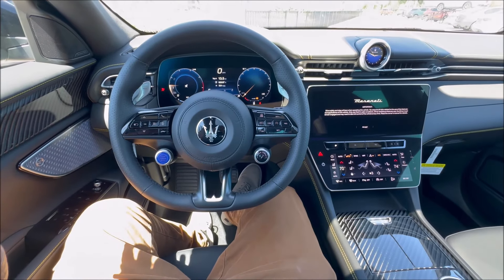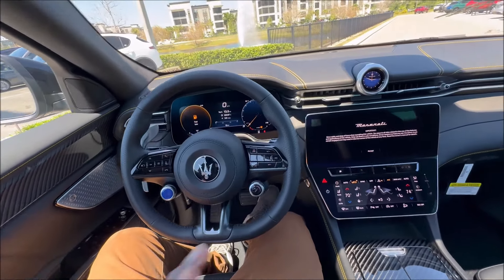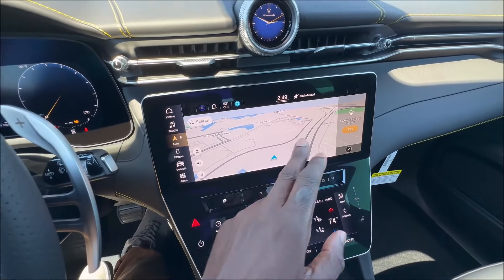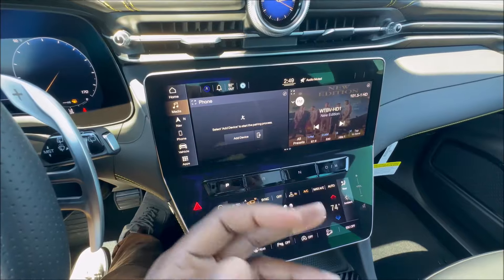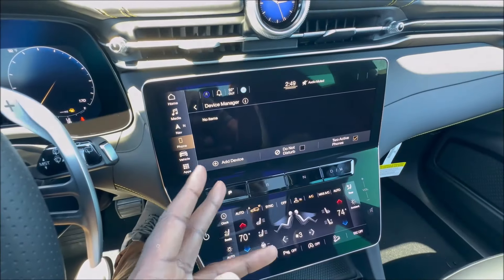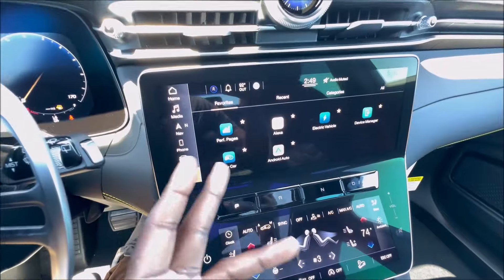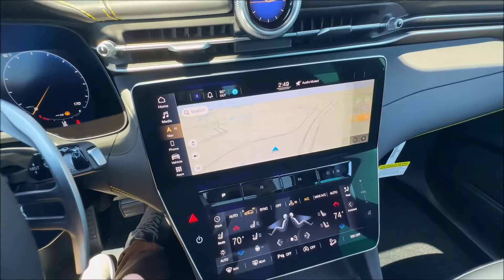There's a big learning curve here and it deserves a dedicated video. The Maserati MIA system runs through UConnect 5 with Alexa, wireless Apple CarPlay, and wireless Android Auto. You can set up driver profiles. There's a home button for customization, media for phone and radio, navigation, phone pairing and Bluetooth device manager, a vehicle menu for settings like mirror dimmer and rear camera, and an apps section — all integrated through Alexa.